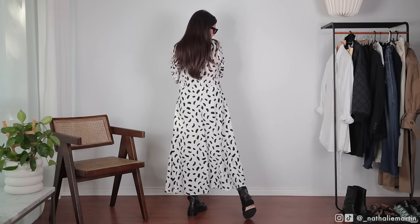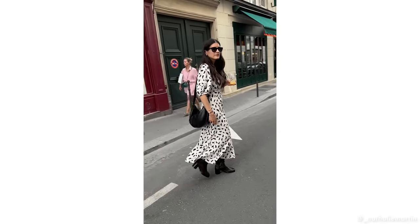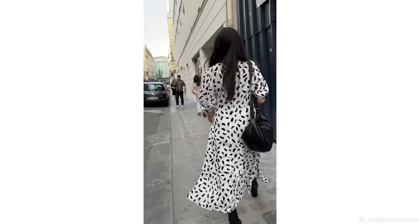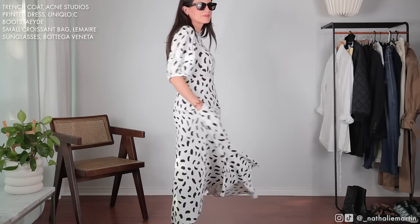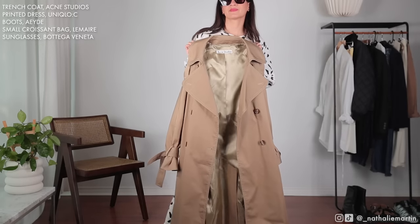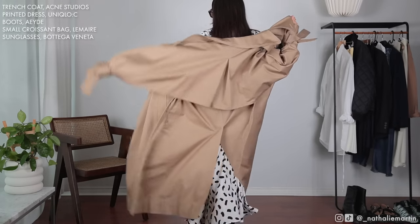This next outfit features the Uniqlo C balloon sleeve dress. If you watched my previous video on the Uniqlo C lookbook you'll know how much I love this dress — it was the first piece I shot while in Paris with the brand and the one I was immediately drawn to when I saw the full collection. I'm wearing a size medium; I'm 5'4" and usually an extra small or small in Uniqlo, but I sized up for a more roomy, flowy fit. It's very versatile and can be styled with a quilted jacket, a black blazer, or the navy cardigan — definitely a dress that will take me through various seasons.